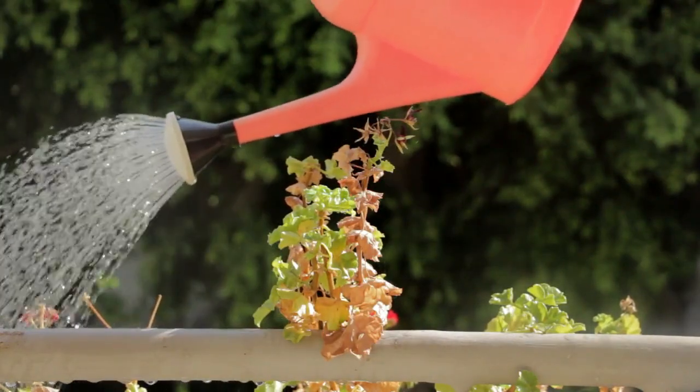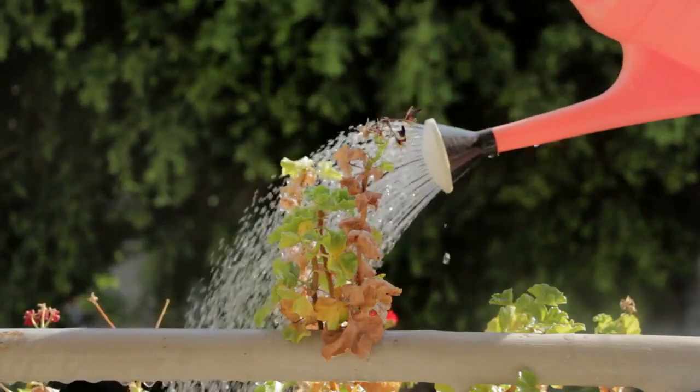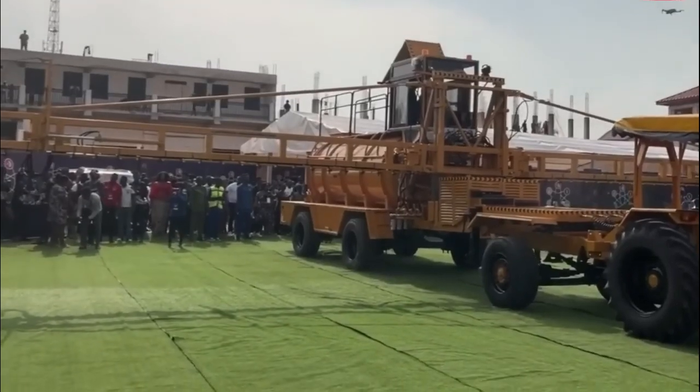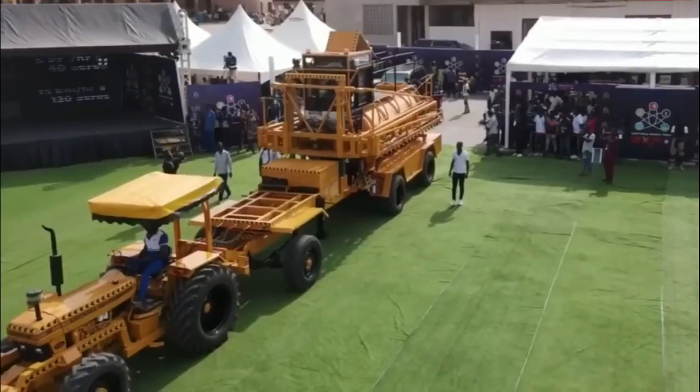A group of products including an irrigation farming track meant to boost crop production was exquisitely exhibited at this year's Kantanka Ghana Tech Expo of the Crystal ASA Formation in Accra, Ghana.